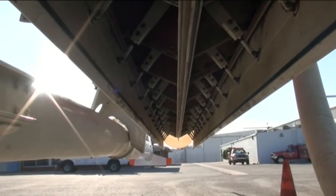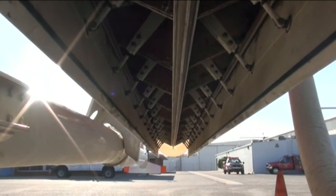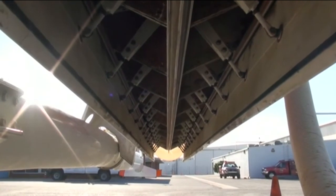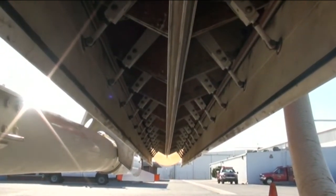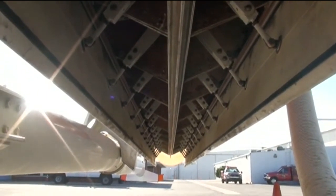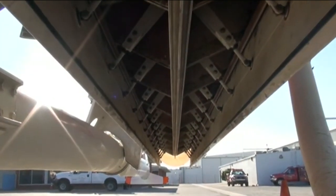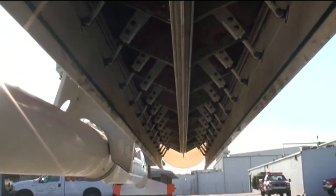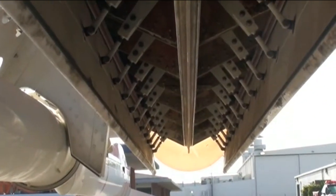Looking up at the tank on the Erickson Air Crane, these doors are computer-controlled. We have different coverage levels that the pilot can select — coverage levels 1 through 8. Coverage level 8 is 8 gallons per 100 square feet, which is a 10-by-10 area with a lot of water. Coverage level 1 is 1 gallon per 100 square feet. The doors open and close automatically to gate the water as it comes down to control how much is released. It's a very sophisticated system.